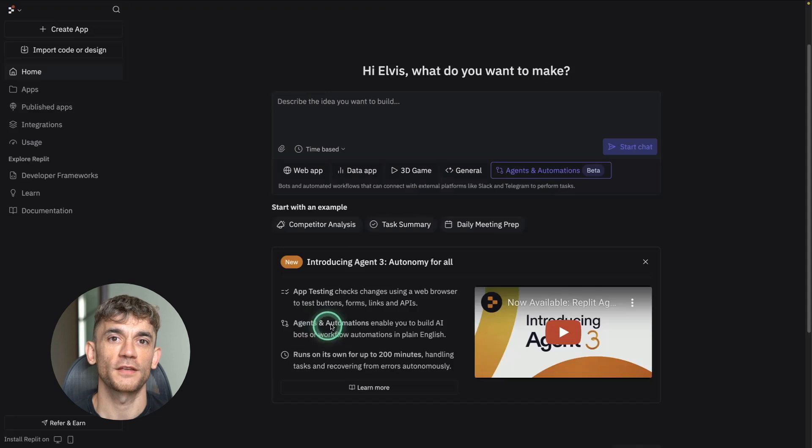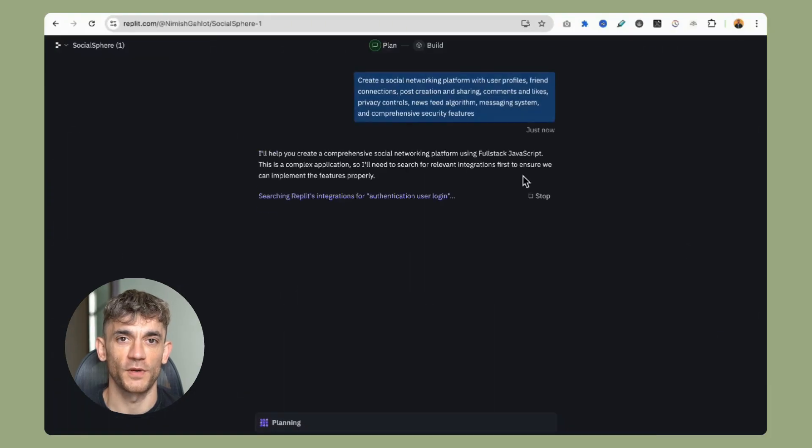I made bots that check my calendar, send emails, and connect to Slack without writing a single line of code. This is going to change everything for business owners. Let me show you exactly what happened when I tested this thing.